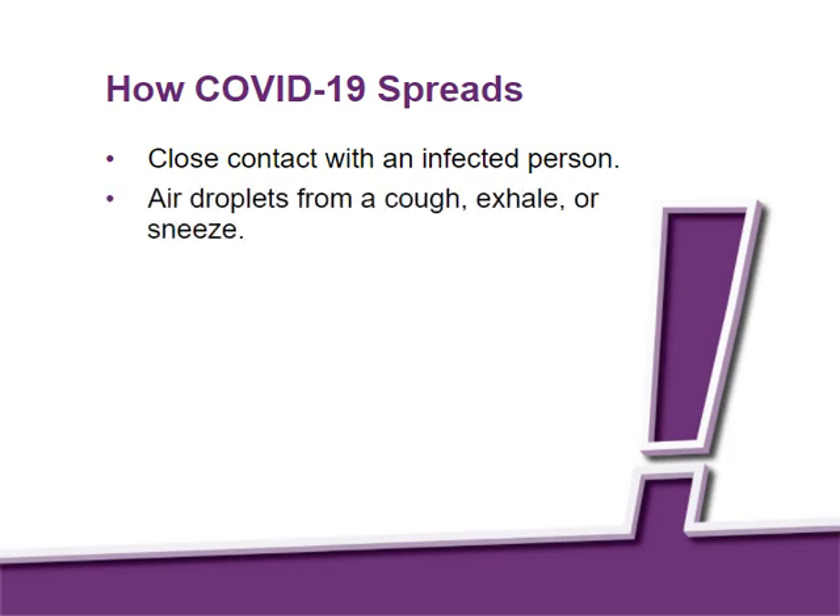exhale, or sneeze. Although COVID-19 is less likely to spread by touching contaminated surfaces, routine cleaning is important to reduce the chance of spreading germs that cause illness.